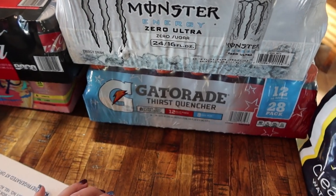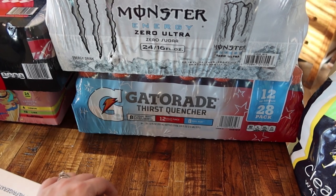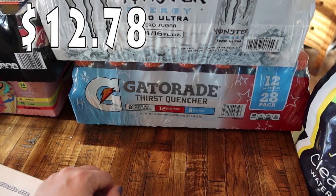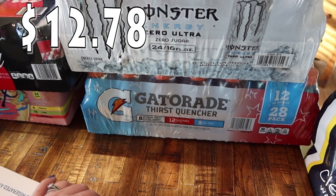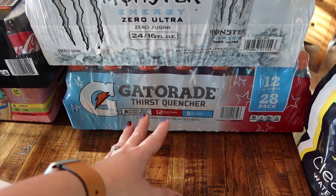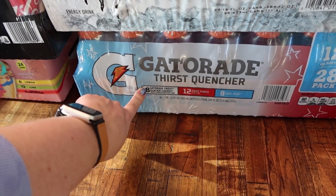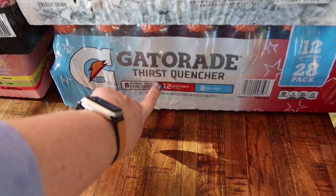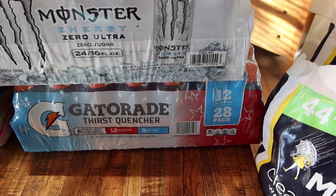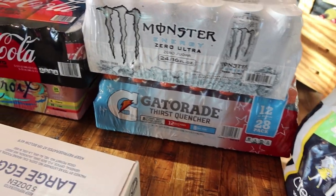And then the Gatorade — we were not paying attention. We just saw that they were the small size that we like, but normally we do get the zero sugar. So the kids get a little extra sugar this month. These are the Gatorade Thirst Quenchers — normally we get zero sugar but these are the regular ones. There's eight Glacier Cherry, 12 Fruit Punch, and eight Cool Blue — 28 bottles total, and they're the 12-ounce bottles. They have the big ones too, but I don't like that size for the kids.